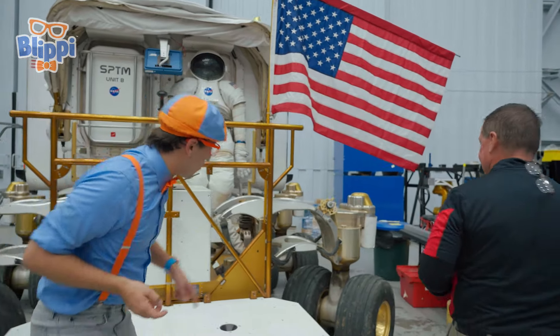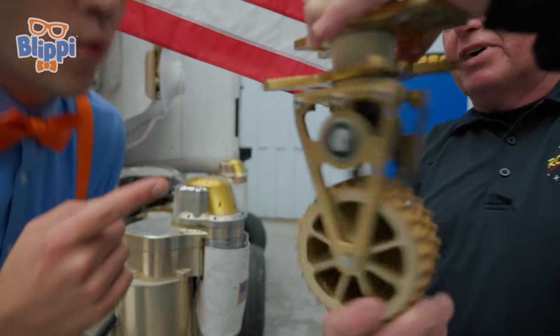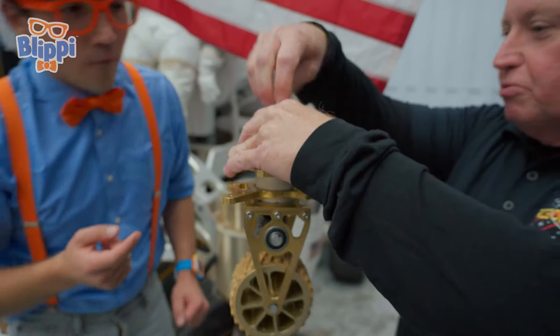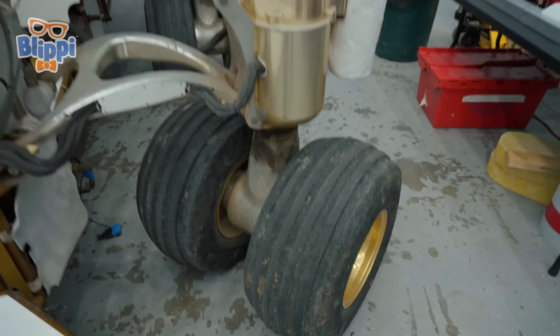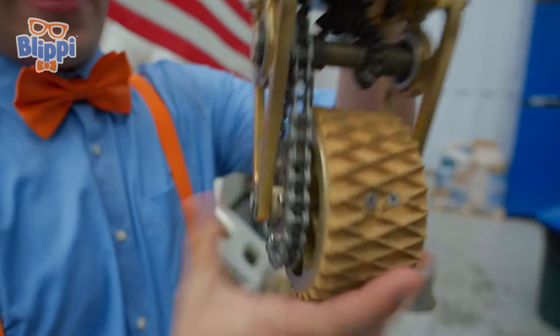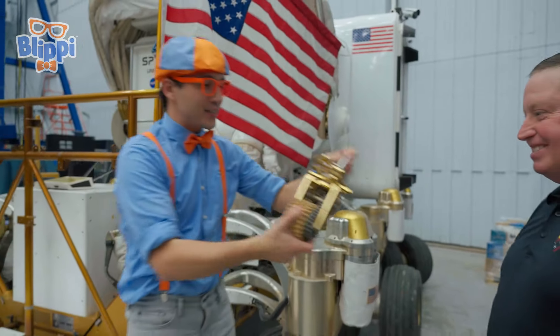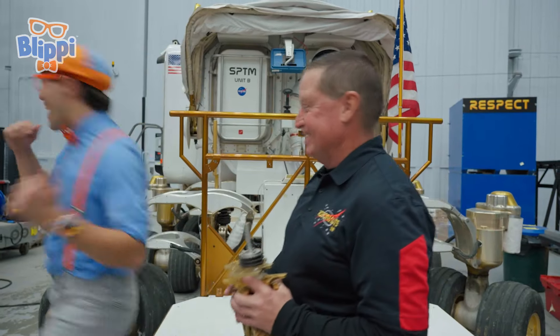Whoa, look at these wheels! It's a wheel module that can spin in all directions and drive with a central shaft. They supersized it and put it on this vehicle. Can I try? Sure! It can drive every which way — front and back and side to side. Thanks, Lucian! Can we take a look inside? Absolutely! Let's go! It has six wheel modules.